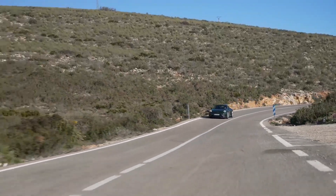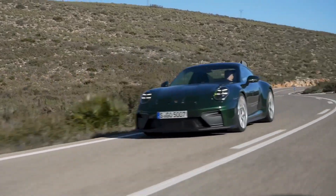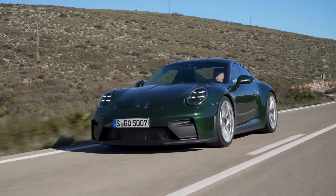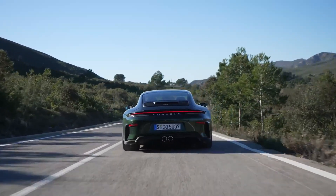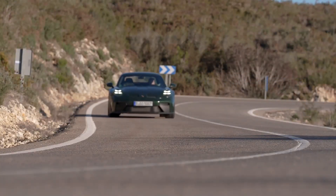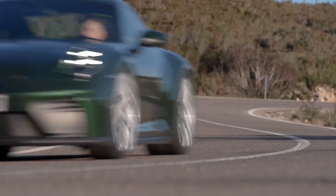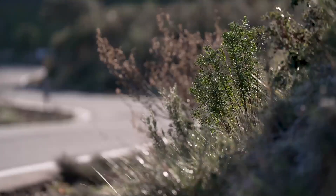The 2025 Porsche 911 GT3 marks 25 years of the GT3 lineage with a technical evolution focused on performance, drivability, and everyday usability. The new 992.2 generation retains the naturally aspirated six-cylinder engine, now adapted to Euro 6e emission standards, and brings key updates in aerodynamics, suspension, and interior design.